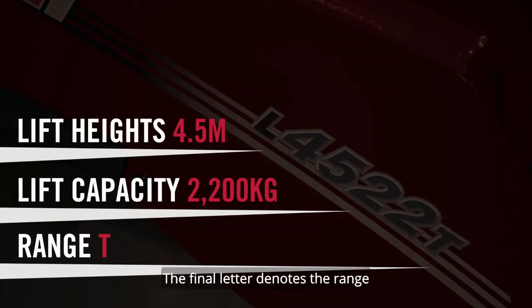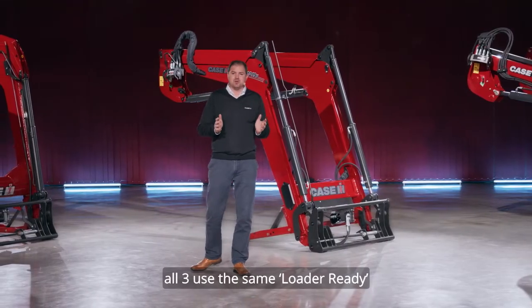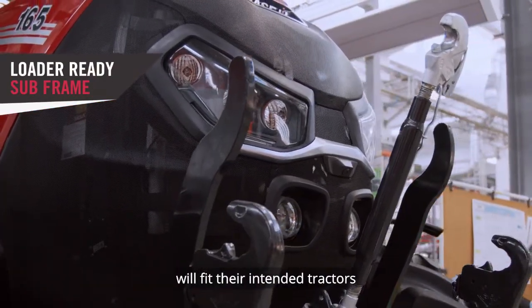The final letter denotes the range. The three ranges do have a few things in common. All three use the same loader-ready subframe from factory, meaning that all three ranges will fit their intended tractors.